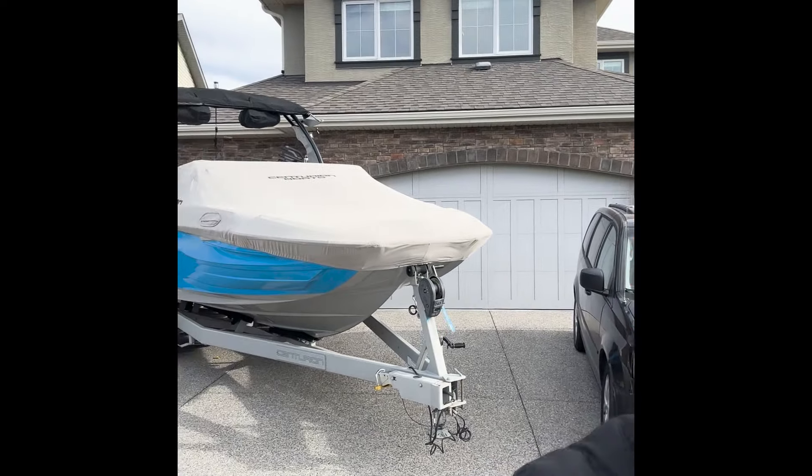Triple car garage, as you can see, lots of boat parking if that's your thing. We are on the market for $9.75, three bedrooms, bonus room.